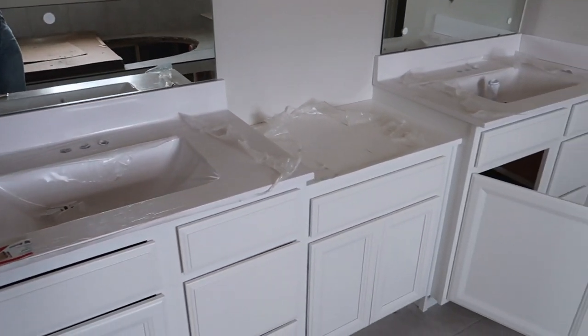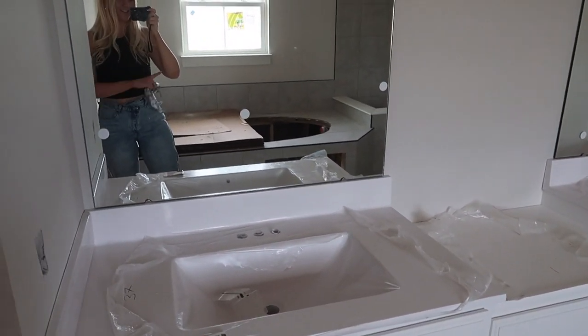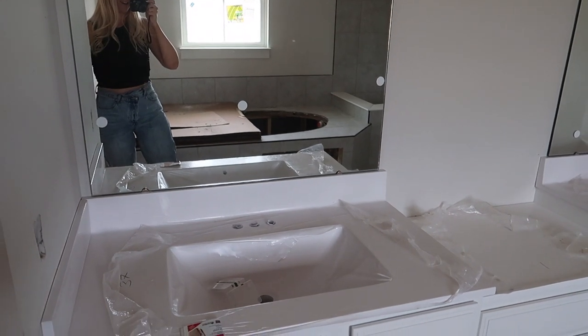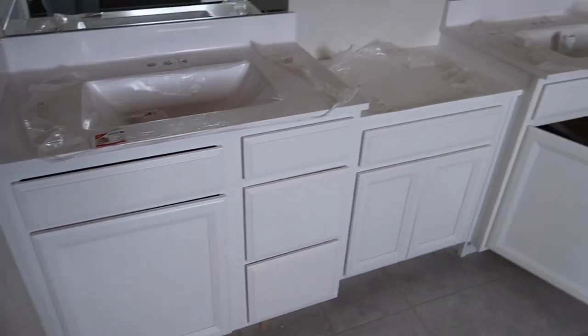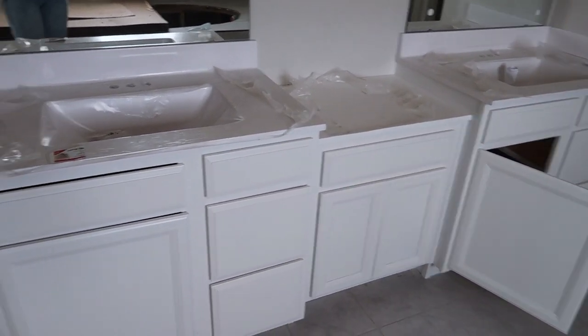Now we're upstairs — this is our master bathroom. I don't want to show too much, but yes, there is a giant soaking tub in the back which I'm so excited about. This is going to be our double sink vanity. The master bedroom is huge — I'm so excited. I'm so lucky to get to see it.